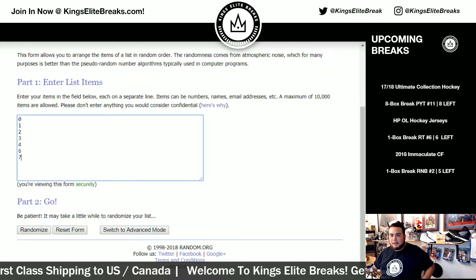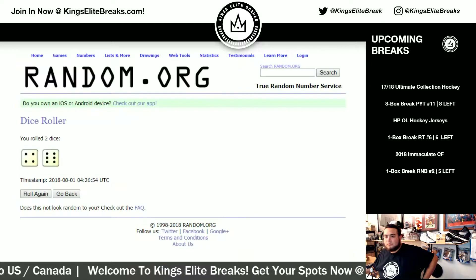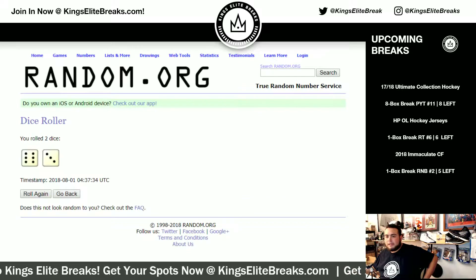One. So these are the hitless numbers. Unfortunately they didn't hit, but top three will get a pack of Score Football. Let's roll the dice — a six and a three. Nine times. Top three will get a pack, guys.